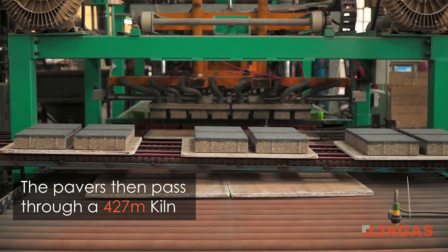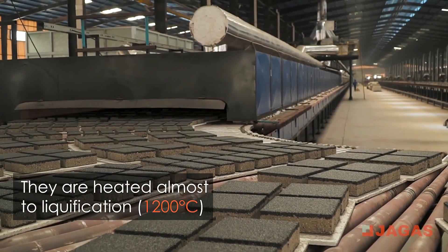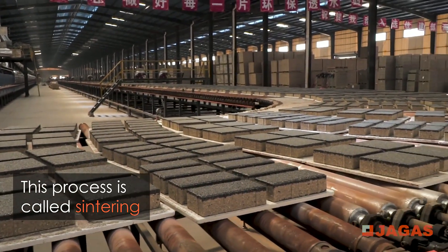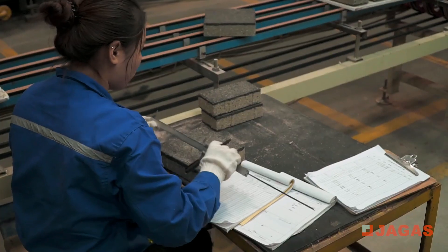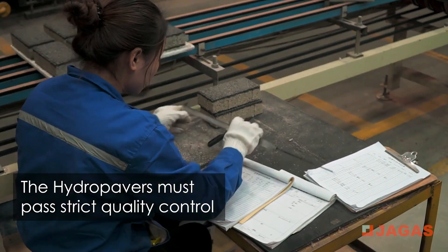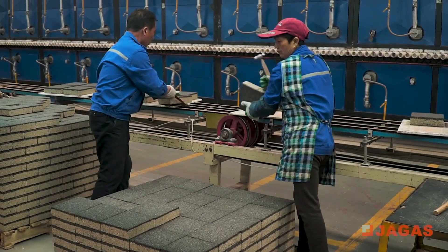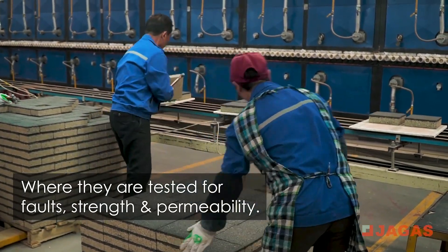The pavers then pass through a 427-meter kiln, where they are heated almost to liquefaction. This process is called sintering and is what gives the pavers their permeable structure. The Hydropavers must pass strict quality control, where they are tested for faults, strength, and permeability.